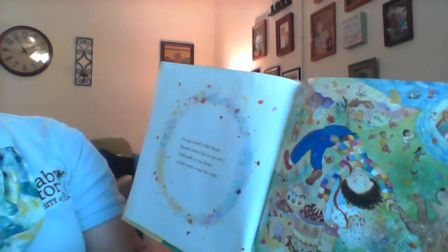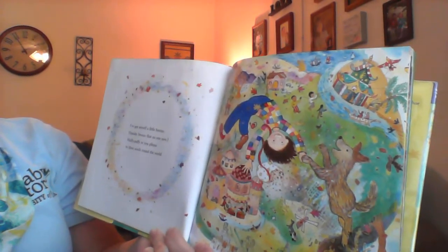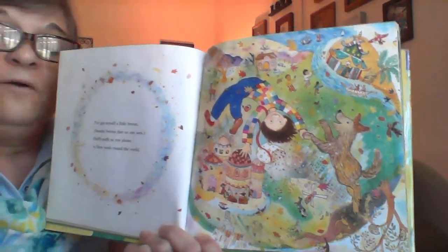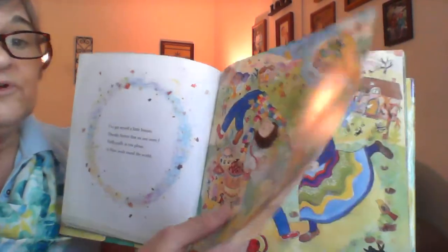And maybe they help the flowers to grow by helping to pollinate the plants. I've got myself a little breeze, sneaky breeze that no one sees, huffy, puffy as you please, to blow seeds round the world. Well, that will help too — if there's a breeze to blow the seeds, she won't have to go all over the world herself.